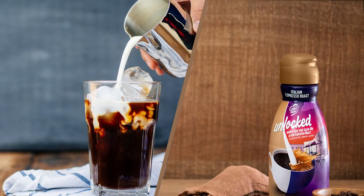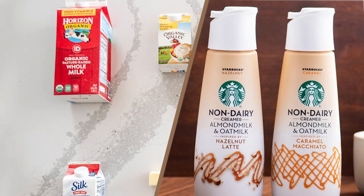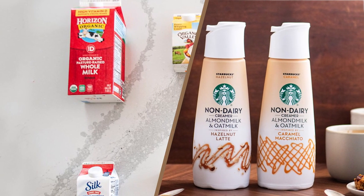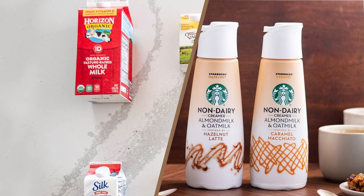We are going to end this video right here. If you have any query or information to share, please leave a comment below. Thanks for watching.